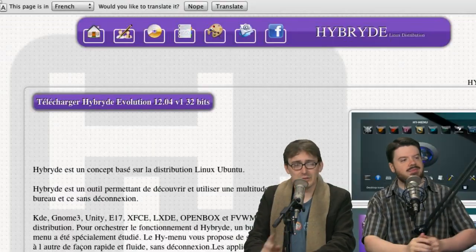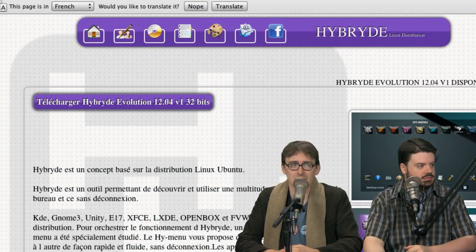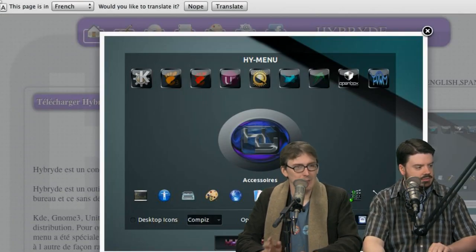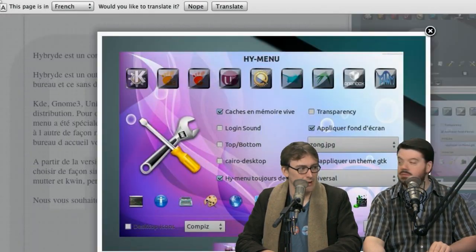The distro pick this week is Hybryde. There are a couple of things to say about this distro. One is that it's spelled awesome — it's got all sorts of Y's in it. Here's the cool part: Hybryde is your run-of-the-mill distro base, but what matters is this — it's got something called the Hi menu.